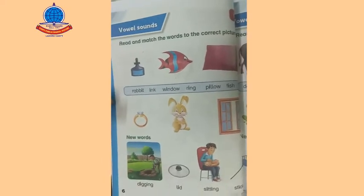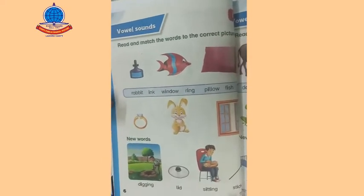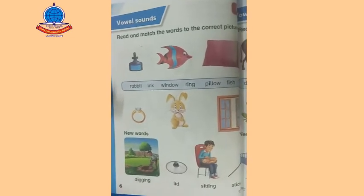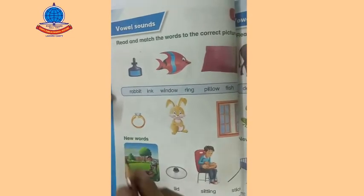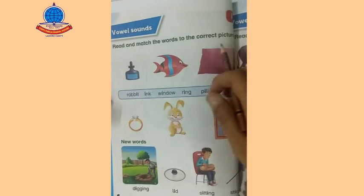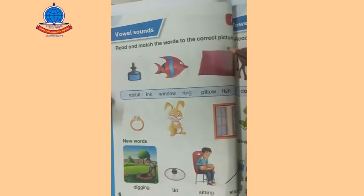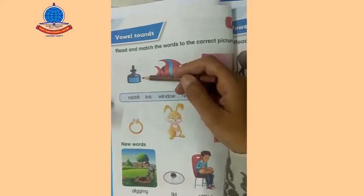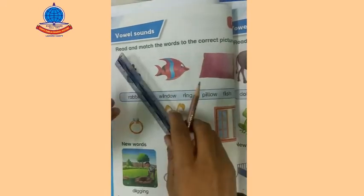Assalamu Alaikum students, how are you? Hope you all are doing well. Today I'm going to teach you page number six, and our question is: read and match the words to the correct picture. Can you match the picture of ink with the suitable word? Yes, I can match.